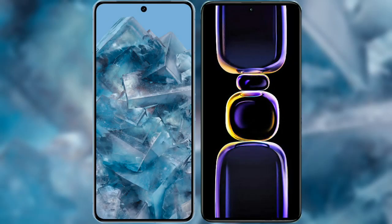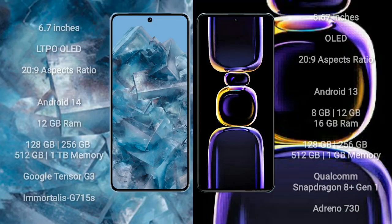I will compare the new Google Pixel 8 Pro with Redmi K60. Google Pixel 8 Pro comes with a 6.7-inch LTPO OLED display, and Redmi K60 comes with a 6.67-inch OLED display.